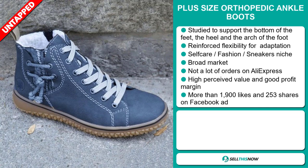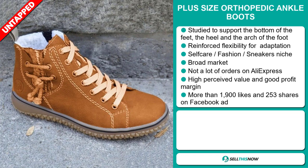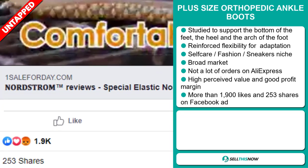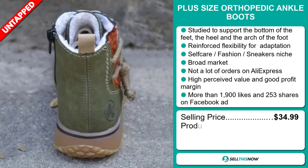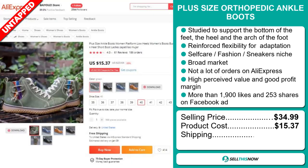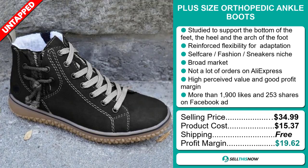So far there haven't been many orders on AliExpress, so you could definitely take advantage of this. This item has a high perceived value and it'll give you a good profit margin. The Facebook ad has more than 1,900 likes and 253 shares. The selling price of the Plus Size Orthopedic Ankle Boots is just under $35, whereas the product cost is only $15.37. Shipping is completely free, so you're looking at a very good profit margin of $19.62.